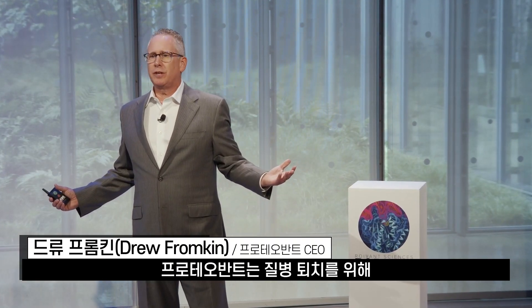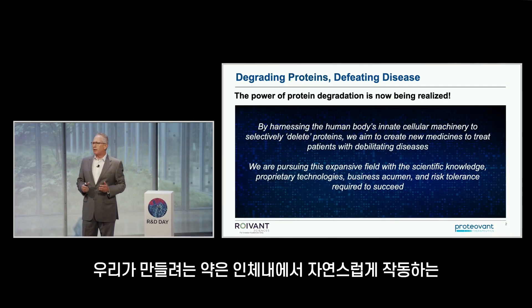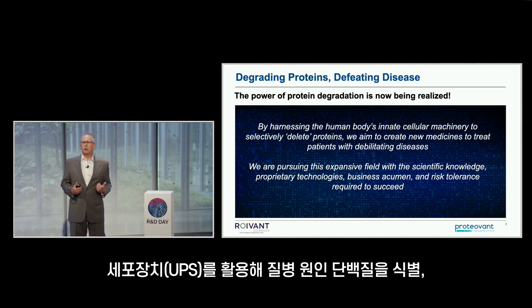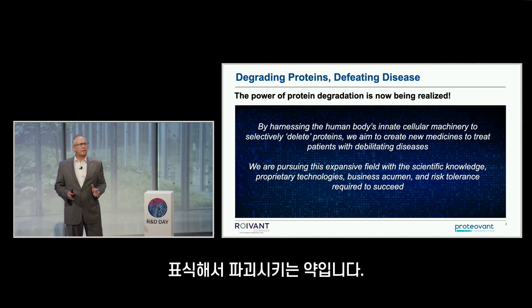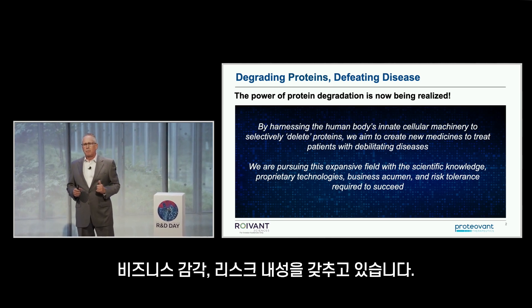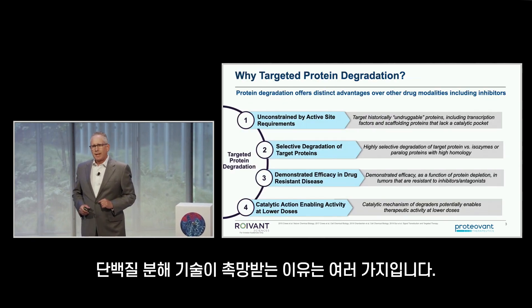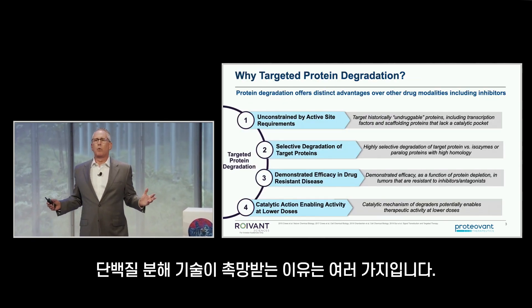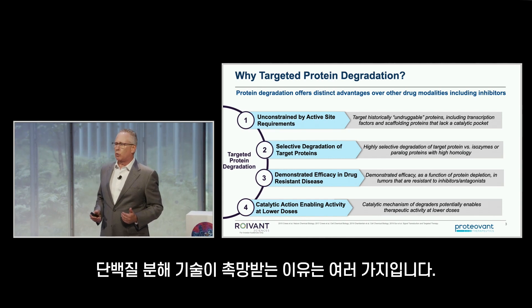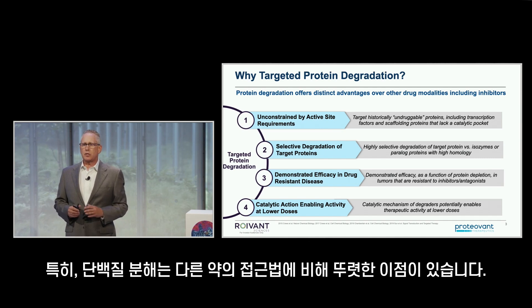At Proteavant, our mission is to degrade disease-causing proteins to defeat disease. We do this by creating medicines that harness the body's innate cellular machinery to identify disease-causing proteins and mark them for destruction. We have the scientific knowledge, proprietary technologies, business acumen, and risk tolerance required to succeed. We're really excited about the opportunity to work in the field of protein degradation, and we believe it provides distinct advantages over other drug modalities.